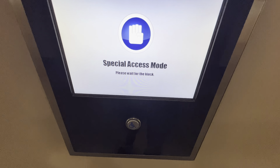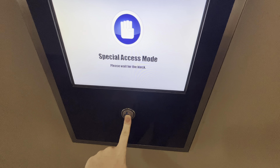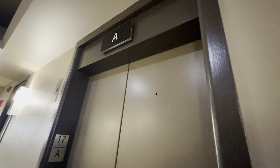Press button when you hear desired floor, or press twice to cancel. L — Lobby. Going to the lobby. Please proceed to Elevator A. Elevator to your left front.